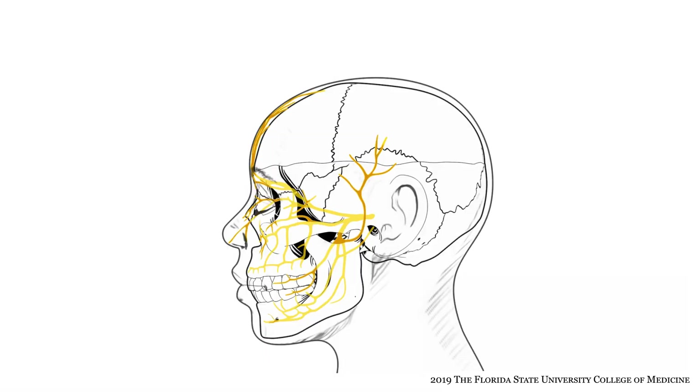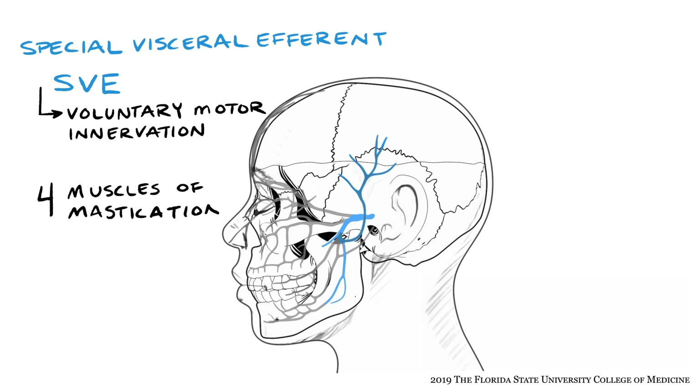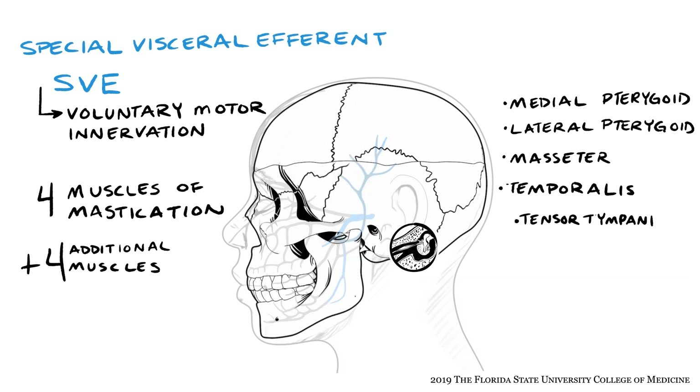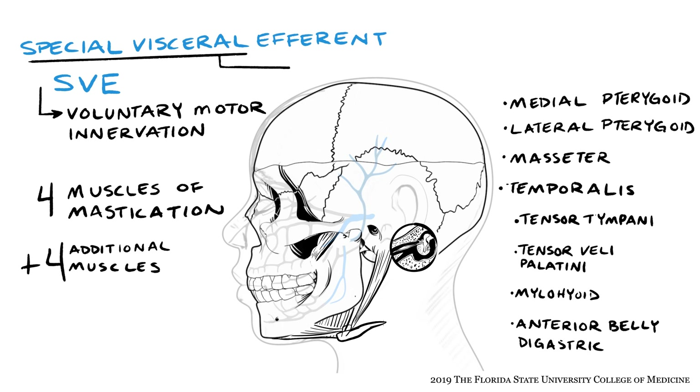The second component carried by the trigeminal nerve is special visceral efferent, or SVE. This refers to voluntary motor innervation provided to the four muscles of mastication — medial pterygoid, lateral pterygoid, masseter, and temporalis — plus four additional muscles: tensor tympani, tensor veli palatini, mylohyoid, and the anterior belly of the digastric muscle. All of the muscles supplied by the trigeminal nerve are voluntary striated muscles. Their innervation is referred to as special visceral efferent because their embryological origin is from the first pharyngeal arch rather than from somites or other sources of mesoderm.